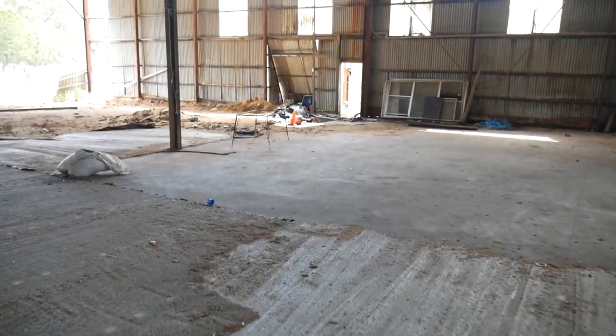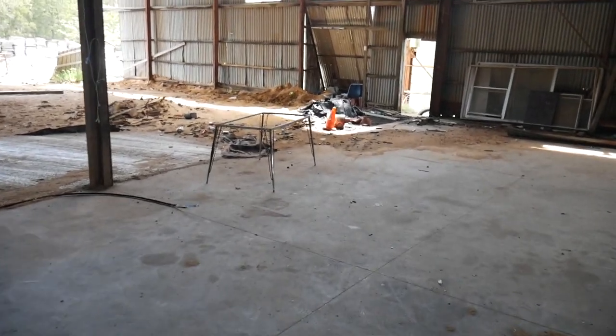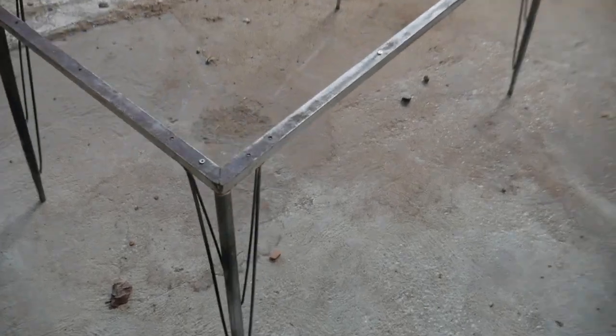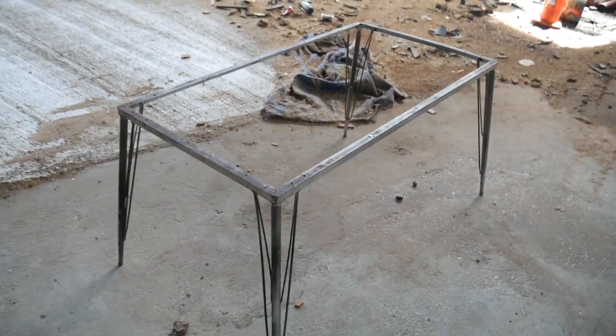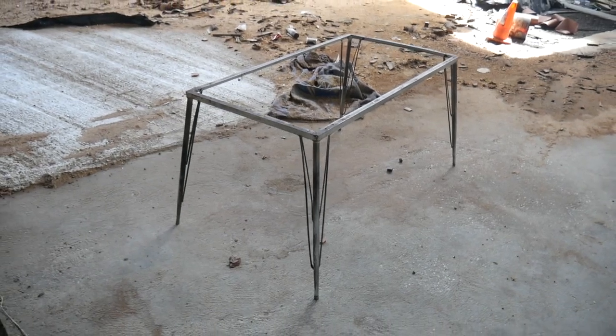Look at this over here, just sitting here. These hairpin type leg table frames. It's got the pre-drilled holes and all. These are usually from the 50s or so, sometimes earlier. They're worth quite a bit of money. It's just sitting here rotting. It's beautiful. I'd paint that thing, put some nice wood on the top of it.